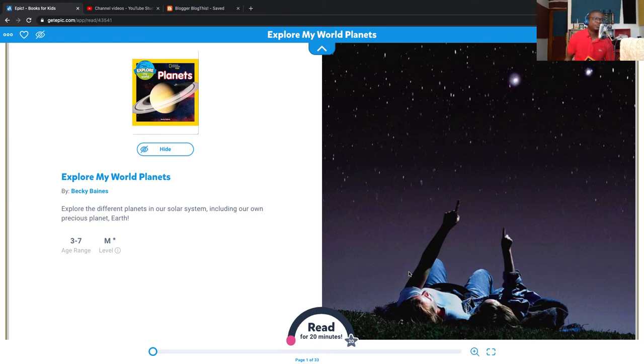Hey, welcome to another episode of Homeschooling with Xena Zhang. My name is Randall Fields. I am her father. And today we're going to be reading a relaxing book called Planets. This is by National Geographic Kids, written by Becky Baines, and it's part of the Explore My World series.